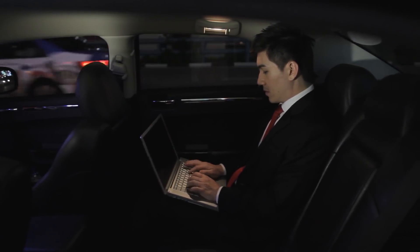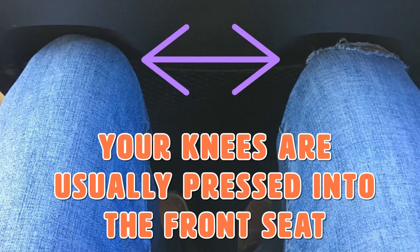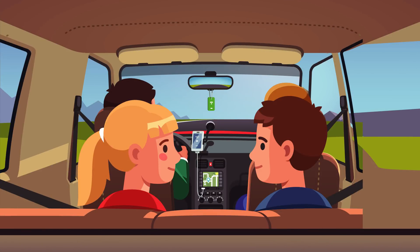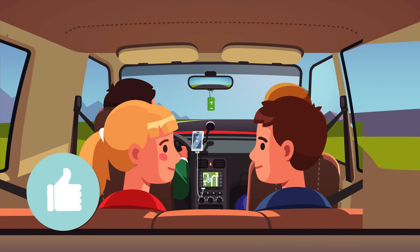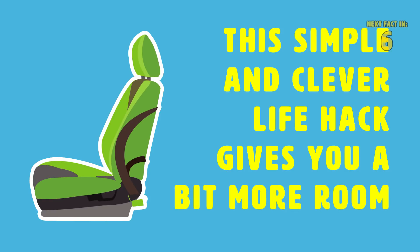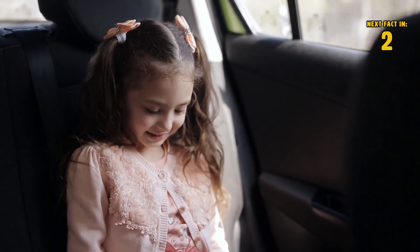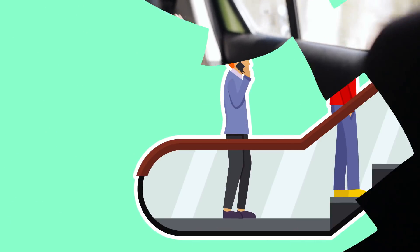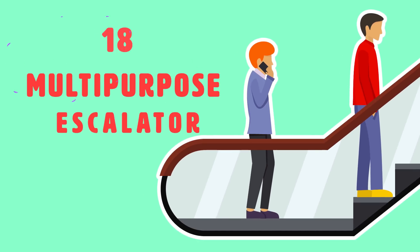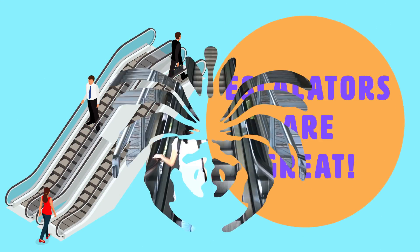Sitting in the back of a car has many challenges. First, you can't properly see out of the front window, and second, your knees are usually pressed into the front seat. But this car carved out indents in the back of the front seats, so when you're in the back you don't have to worry about your knees being squashed. This simple and clever life hack gives you more room and makes backseat passengers more comfortable.